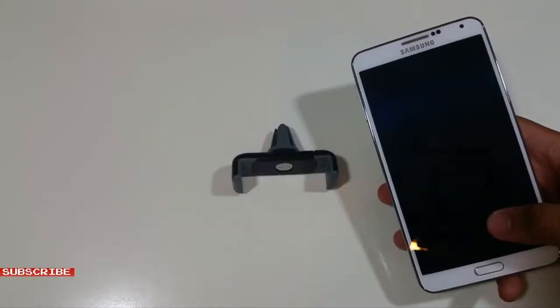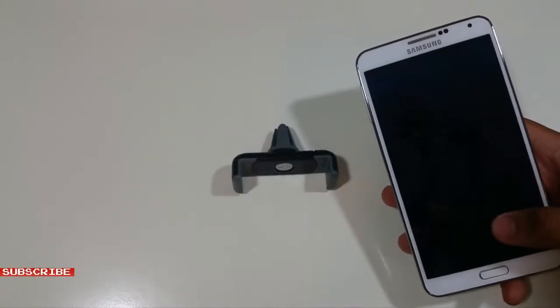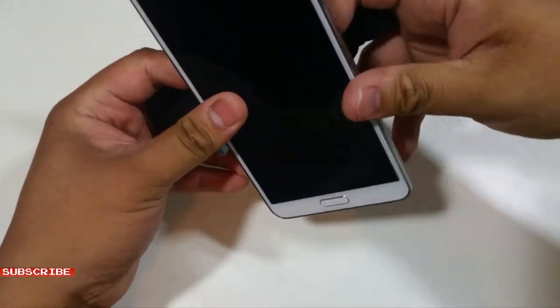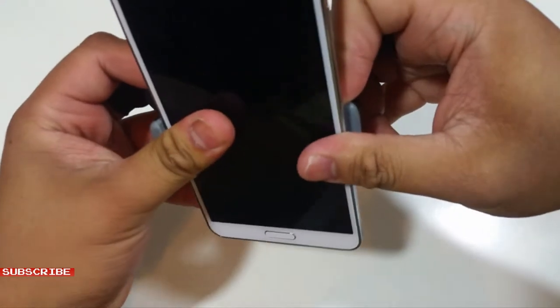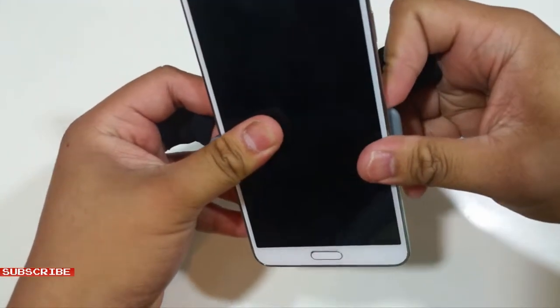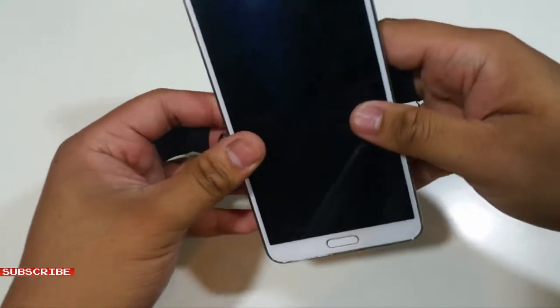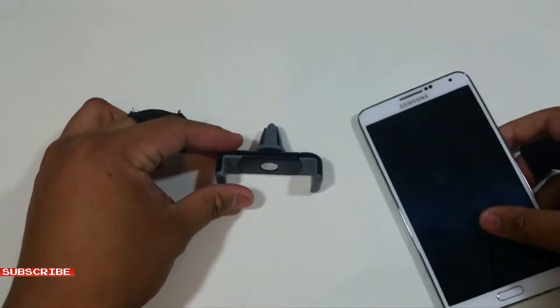Now let's try a larger phone, also known as phablets. This is a 5.7 inch screen size phone. It doesn't seem like it stretches far enough. This is not the car mount to get if you have a phone that has a screen size beyond 5.2 inches.